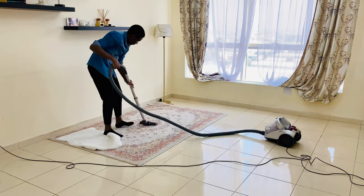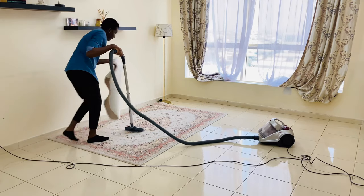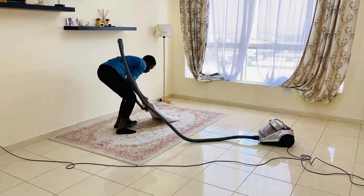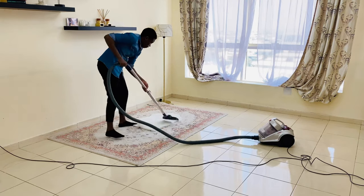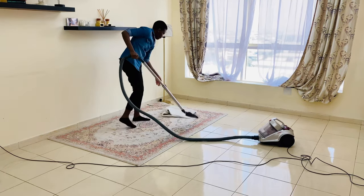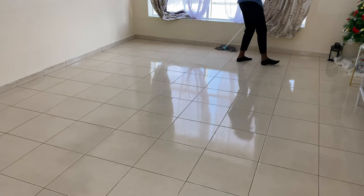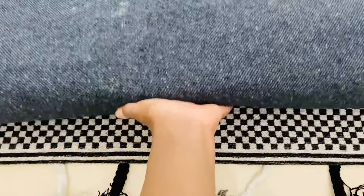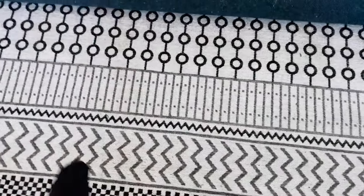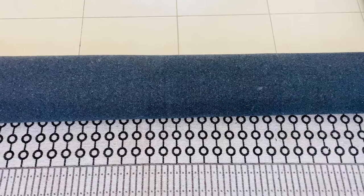I decided to keep this rug as I'll use it in my dining area. I bought a new rug to blend with the new theme I was going for, and I love this rug as it's very easy to clean.